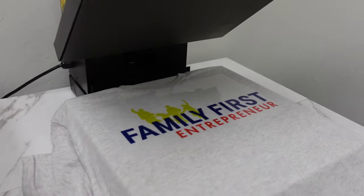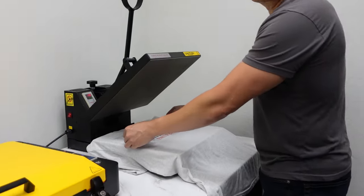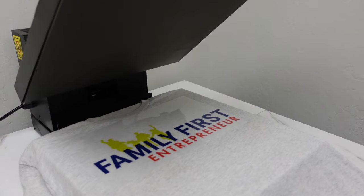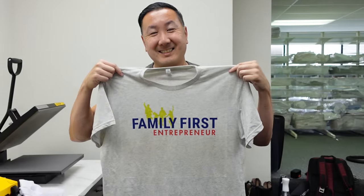All you need is a heat press. I literally picked up this heat press on Amazon for $100, and all you got to do is take your design, put it over the shirt, and press it for about 40 seconds. Then you let the t-shirt air out a little bit, peel off the film, and voila — a beautiful t-shirt at a fraction of the price.